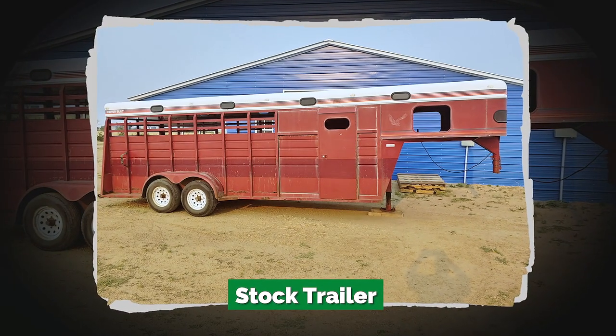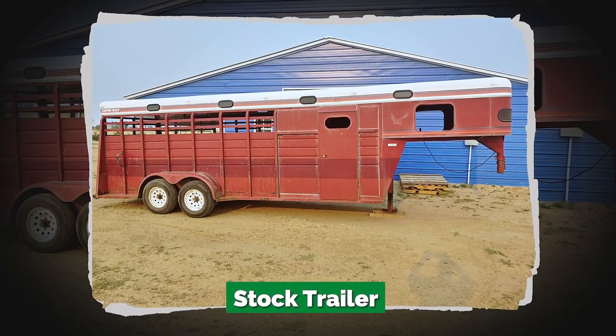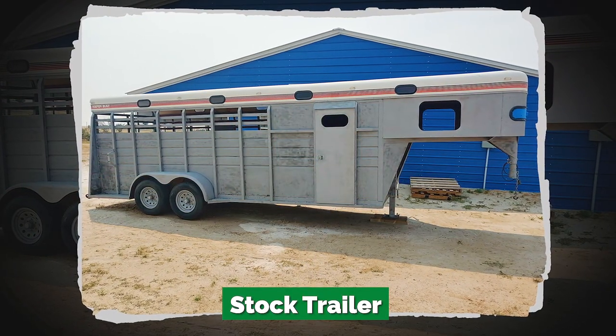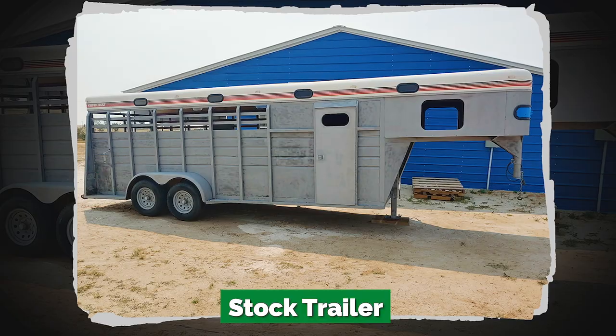This stock trailer had seen one too many hooves in its life, and it was time to have it completely refreshed. Dustless Blasting got it down to clean white metal in no time flat.